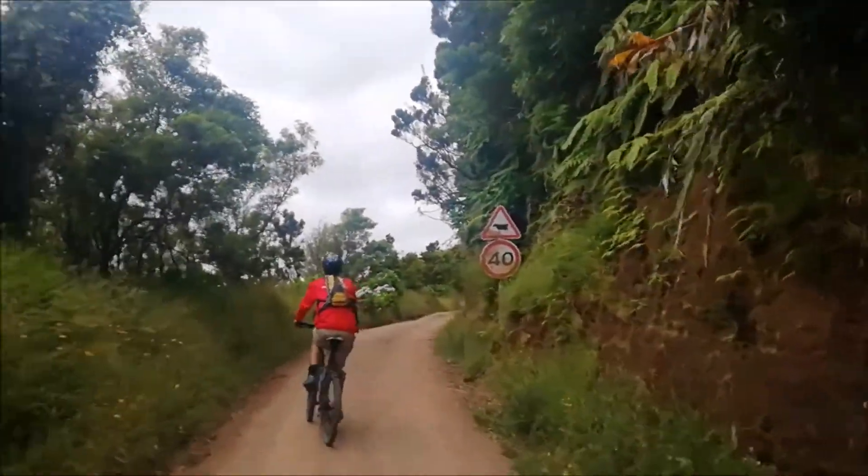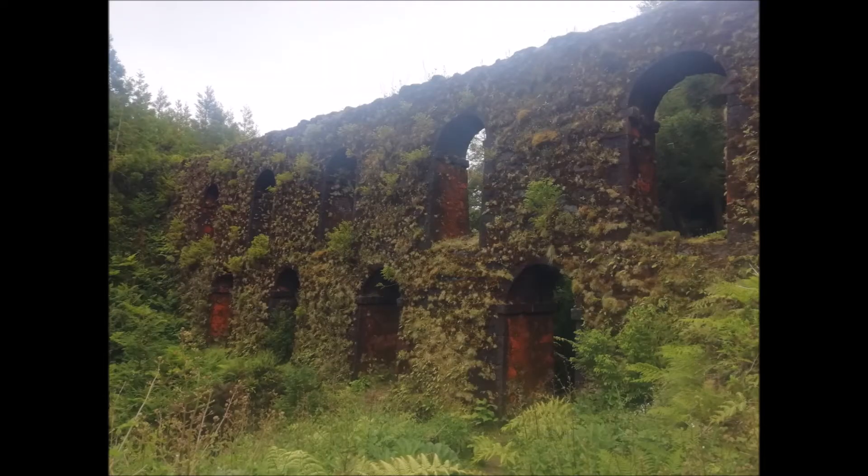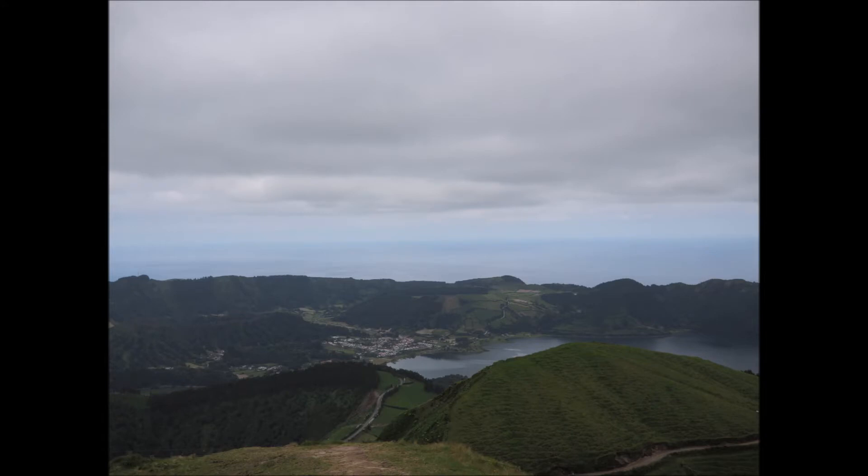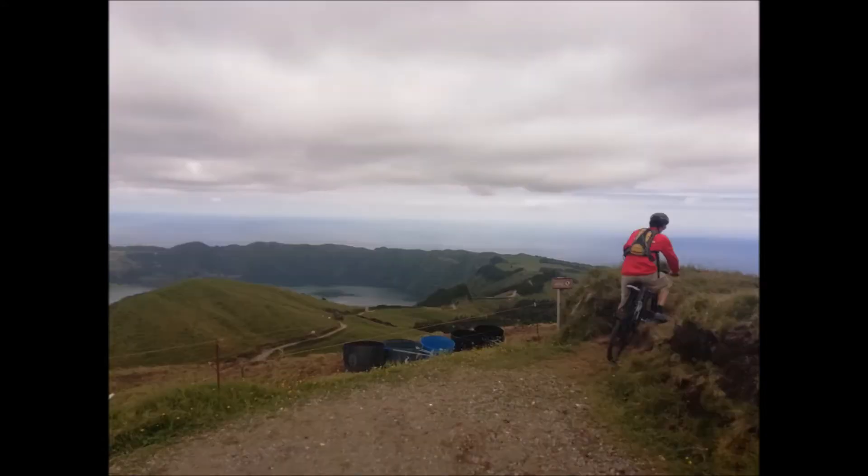The first attraction will be the water feature. Then you will follow to the big ramp. From the top, you will be descending for a long distance and enjoying the beautiful view.